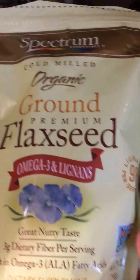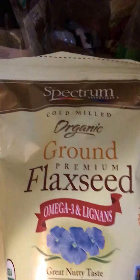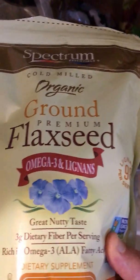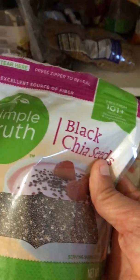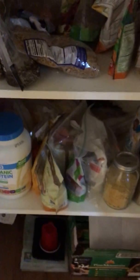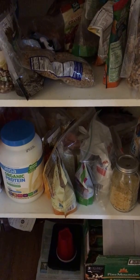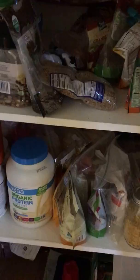One thing I wanted to call out is flaxseed — you should be using flaxseed. It's really important for your diet. You can put it in your oatmeal; I use it a lot in protein shakes as well. Chia seeds are also great in oatmeal or your protein shake. One thing we're missing that I really need to get is hemp seeds — they're really high in protein and essential for a vegan diet. So that's my tour, I hope you enjoyed it, thank you.